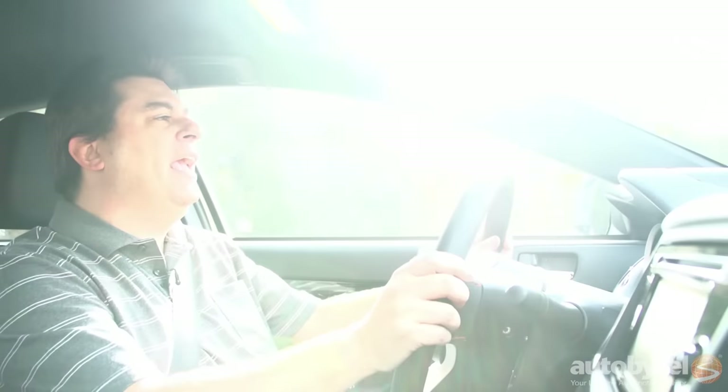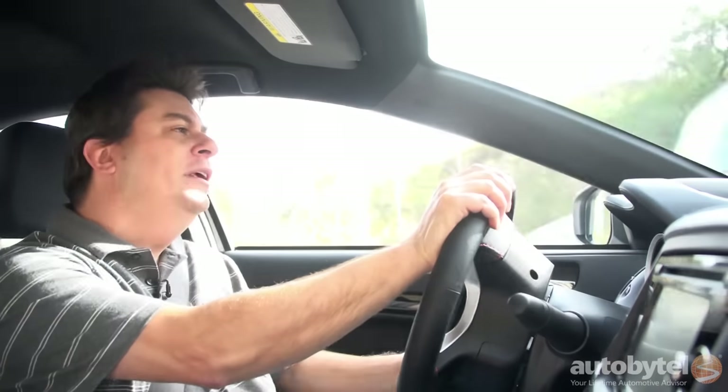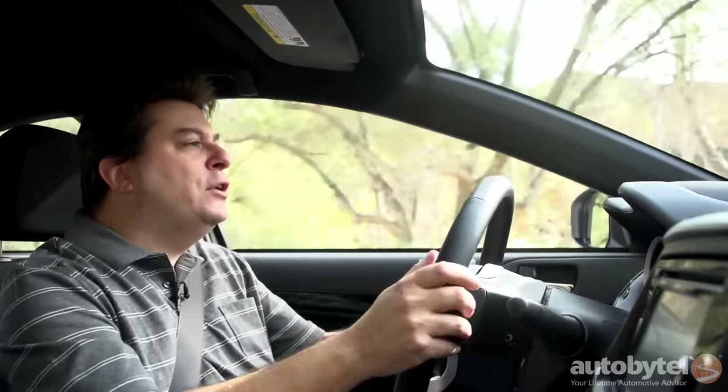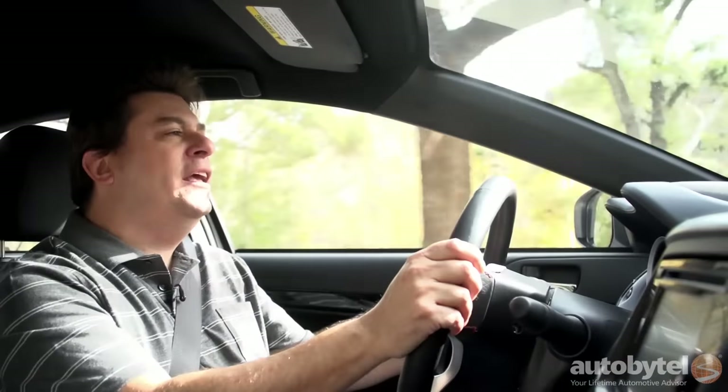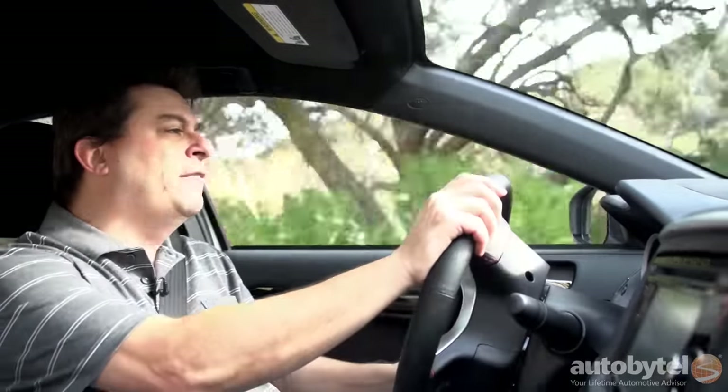If you want a Toyota Camry, buy yourself a Toyota Camry. This car is not supposed to be comfortable — it's not meant to coddle you. This is what happens when you say to your engineers: make it go, turn, and stop as fast as humanly possible, and nothing else matters. This is engineering unbridled. This is the epitome of the phrase 'be careful what you wish for,' and that's what sets the Evolution apart from every other car out there. No other car is so devoted to speed at the expense of everything else. That's why I love it.